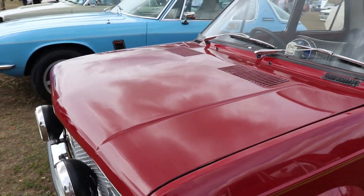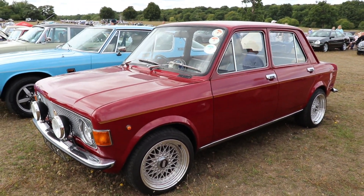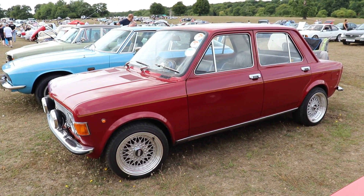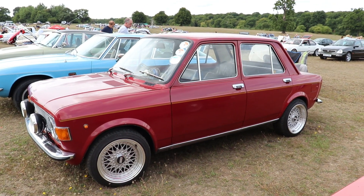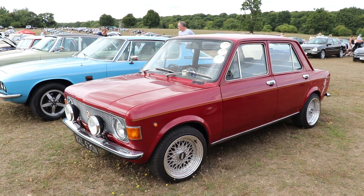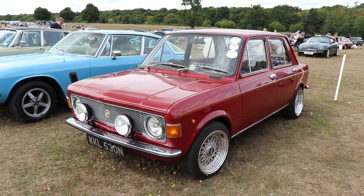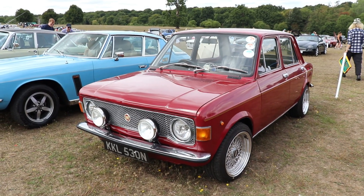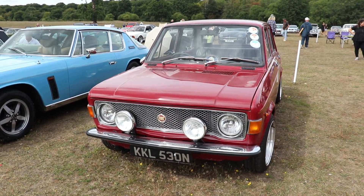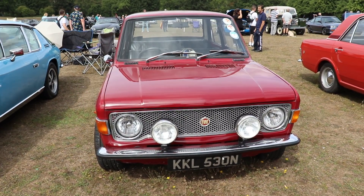The Fiat 128 was in production from 1969 to 1985 — a very long time — and because it was so successful, after the 1970s the car went into production under license in different countries. The most famous licensed copies were produced in Spain as the Seat 128, in Egypt known as the Nasser 128, and in ex-communist Yugoslavia known as the Zastava. In some of these countries the car remained in production until 2003.